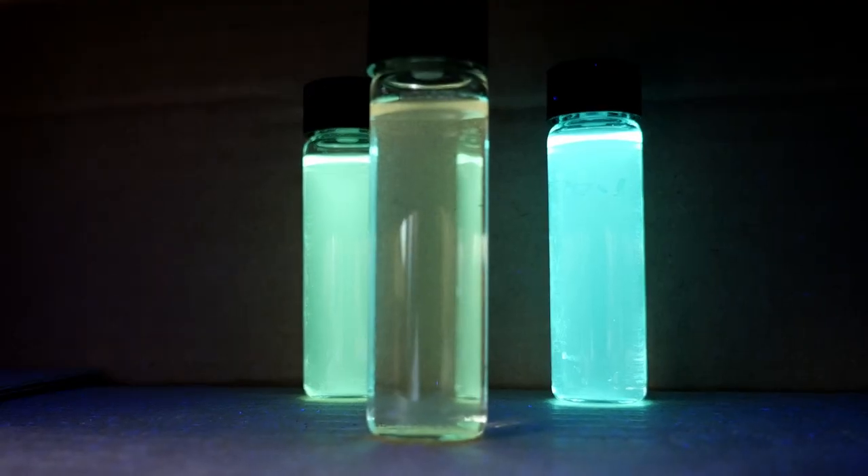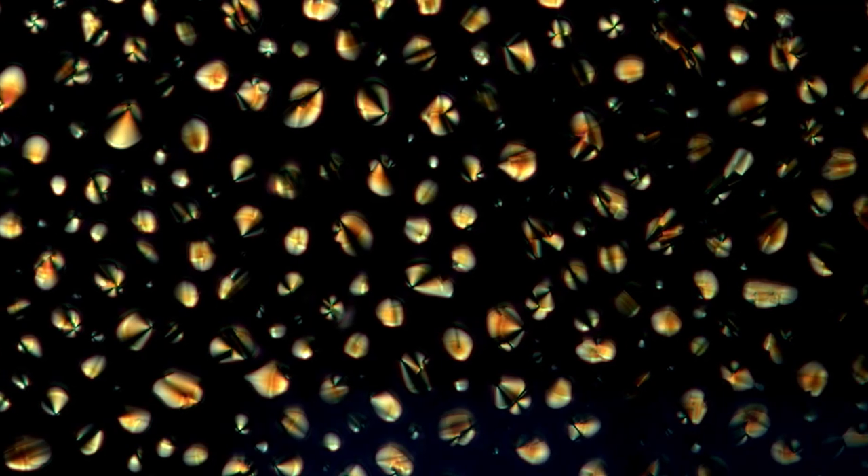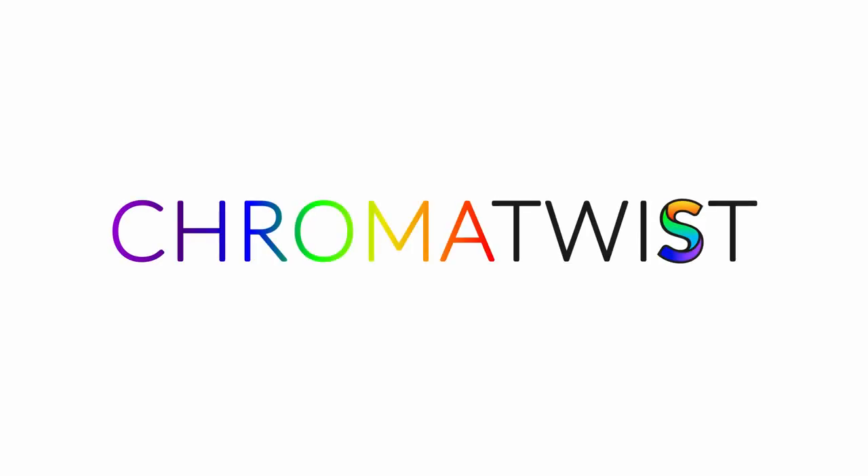They're quite a unique group of materials as they fluoresce, photoconduct, and are liquid crystalline all at the same time. This unique set of properties led us to spin out a company called ChromaTwist. This company will focus on modifying these materials into biological probes for use in biomedical imaging and for use in security inks, and as a longer-term ambition we will develop these materials for use as organic photovoltaics and light-emitting diodes.